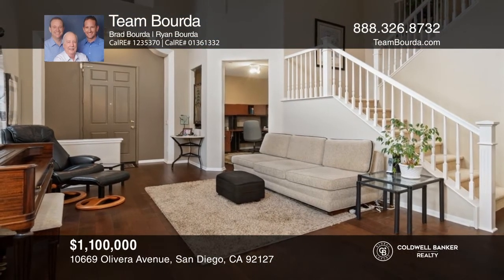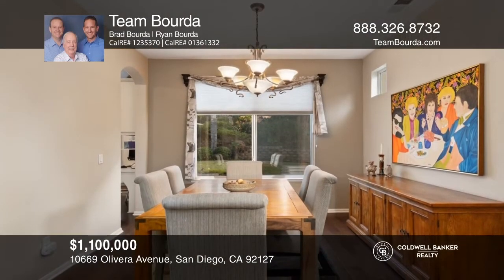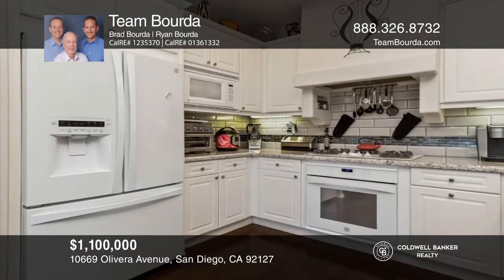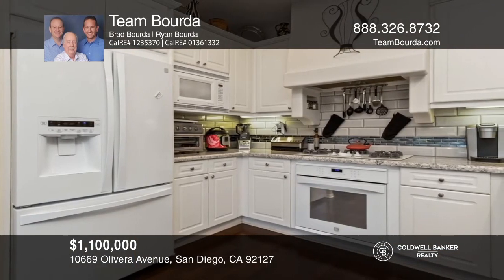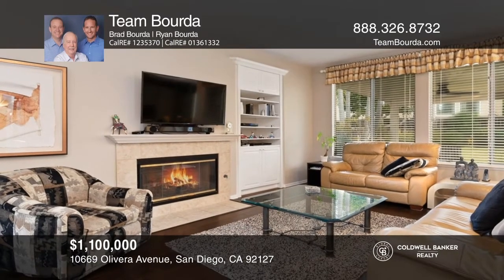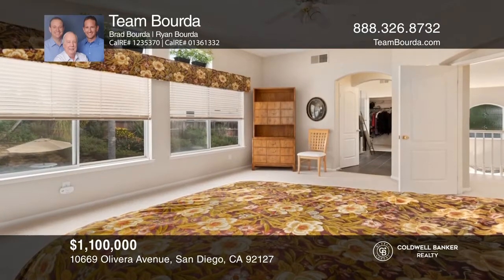Welcome to this lovely three-bedroom, two-and-one-half bath home with approximately 2,475 square feet. Located on a quiet cul-de-sac, this well-maintained property features owned solar, a remodeled granite kitchen, high ceilings, tile and wood flooring, and neutral carpet. There's a laundry room and an office.